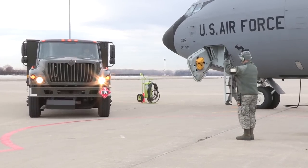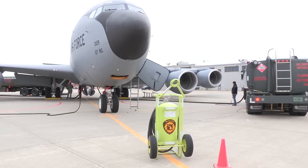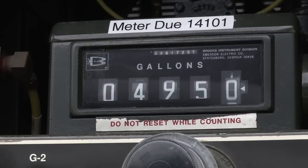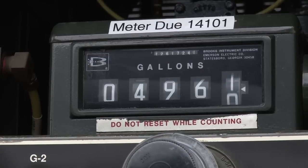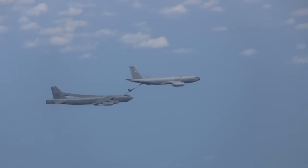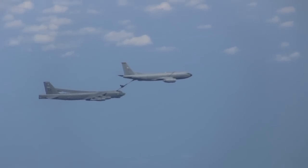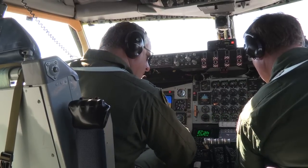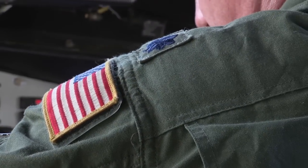The KC-135 Stratotanker can carry up to 200,000 pounds of jet fuel and can offload it to a receiving aircraft at more than 5,800 pounds per minute. During the refueling operation, the two aircraft share a 30 to 50-foot connection via the extended boom while traveling at speeds of up to 580 miles per hour.